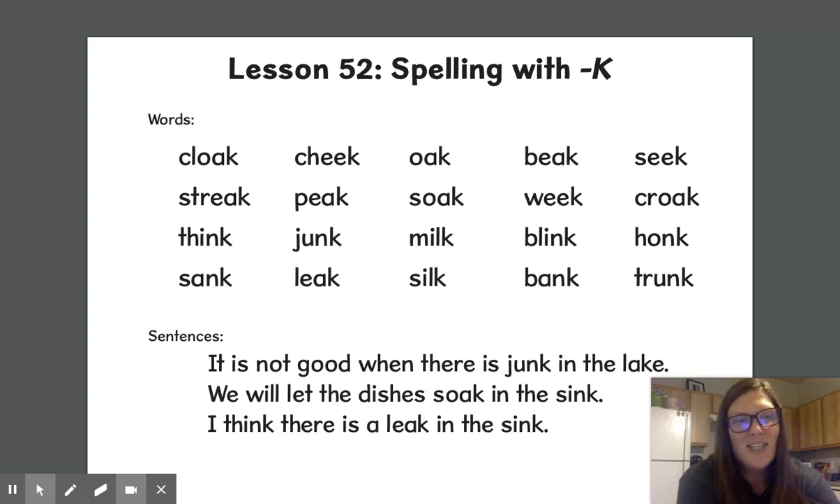Cloak, cheek, oak, beak, seek, streak, peak, soak, weak.